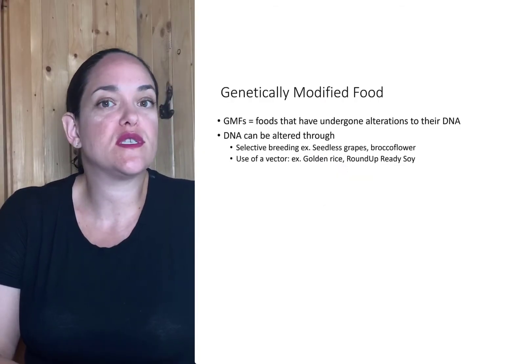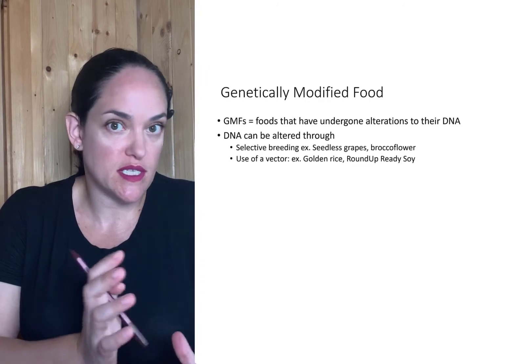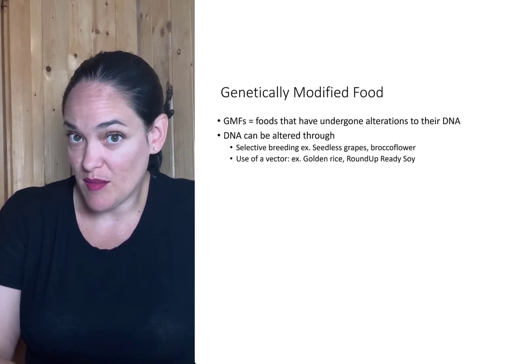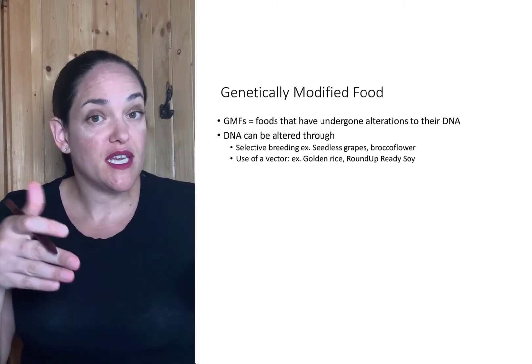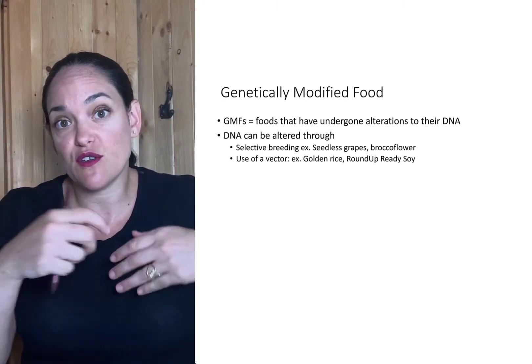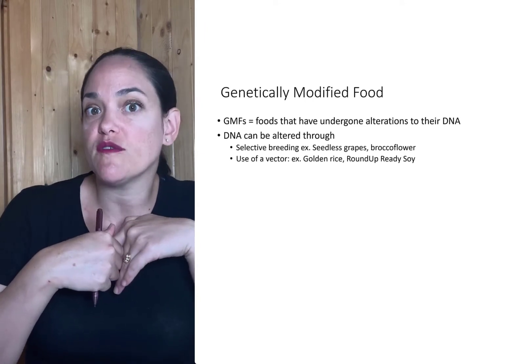Genetically modified foods are foods that have had their genetics altered in some particular fashion. And quite honestly, we've been doing this for a long time. The concept of selective breeding, where we breed certain varieties of crops together to get desired traits, is technically a form of genetic modification.